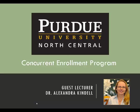Welcome to this installment of Supplemental Lectures provided by PNC's Concurrent Enrollment Program. My name is Alexandra Kindle and I will share some information with you that pertains to History 151 as taught by me at Purdue North Central.